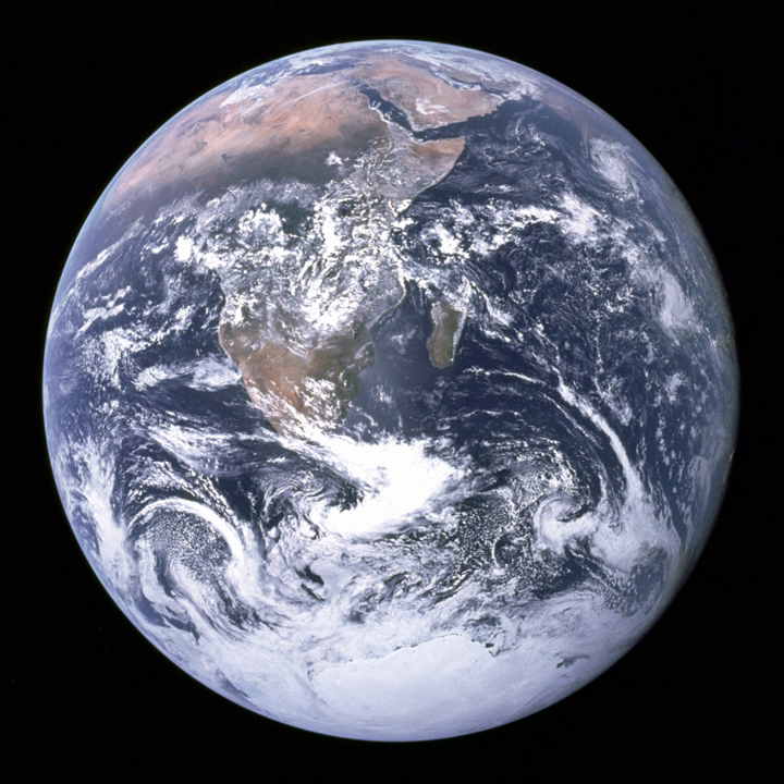The Translunar Coast photograph extends from the Mediterranean Sea to Antarctica. This was the first time the Apollo trajectory made it possible to photograph the South Polar Ice Cap, despite the Southern Hemisphere being heavily covered in clouds. In addition to the Arabian Peninsula and Madagascar, almost the entire coastline of Africa is clearly visible. The Asian mainland is on the horizon.